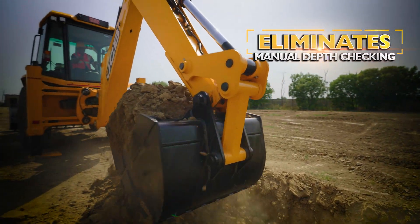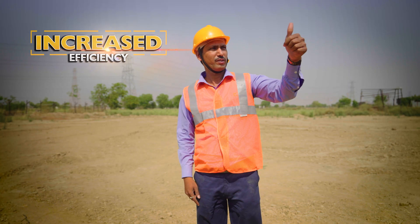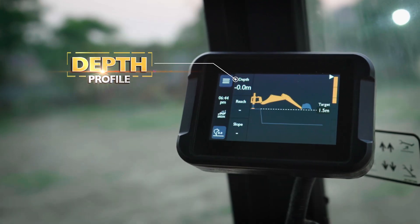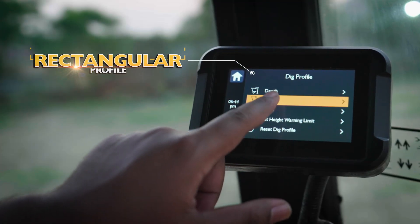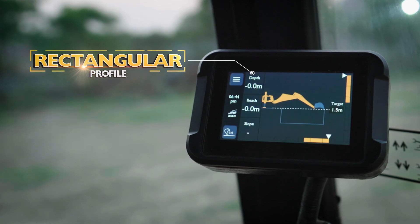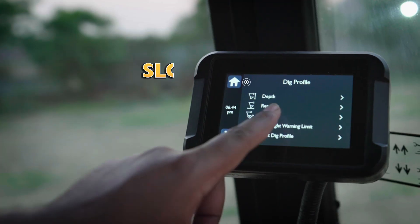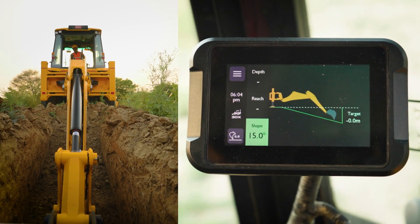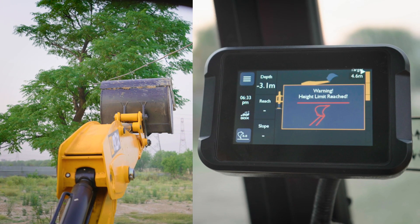It eliminates manual depth checking and delivers increased efficiency. There are multiple profiles: a depth profile to achieve desired depth at your fingertips, accurate rectangular profile by selecting reach and depth values, slope profiles with accuracy in slope angles, and a height warning limit to execute the digging operation with safety.